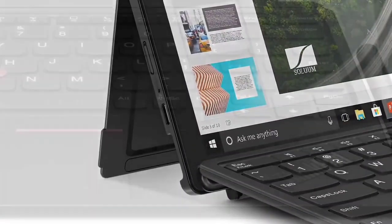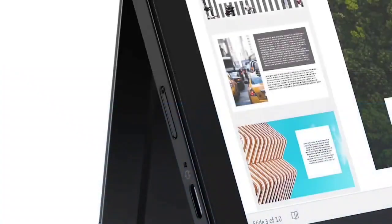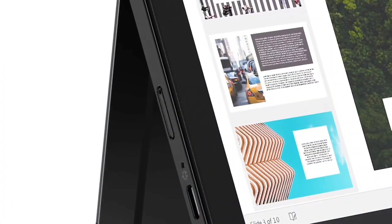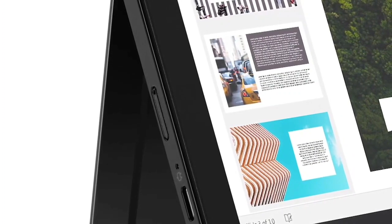If you need good speakers or a USB-type port, then you might go with the Surface Pro 7. Otherwise, we prefer the X12 Detachable. If you prefer something less business-focused, consider the excellent Microsoft Surface Pro 8.